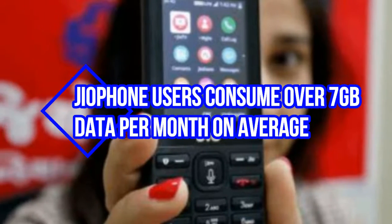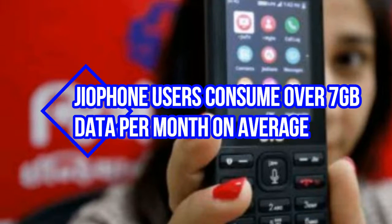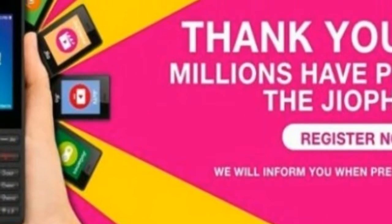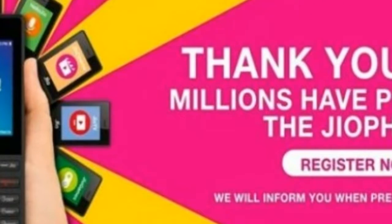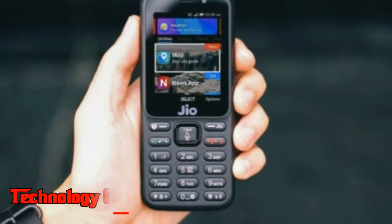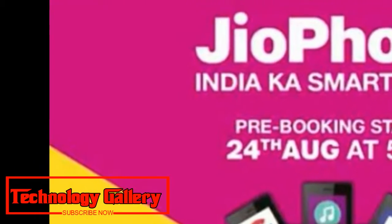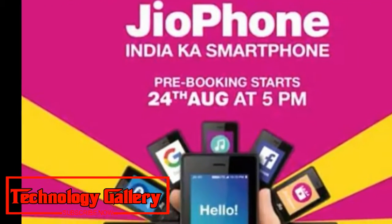JioPhone users consume over 7GB of data per month on average. This was among a few insights introduced by Anshuman Thacker, Reliance Jio's head of strategy and planning, in a Bloomberg report.